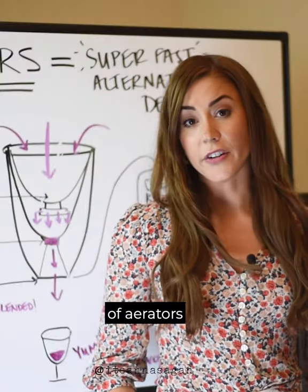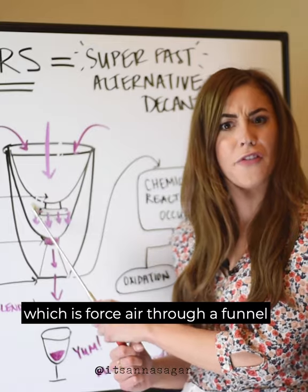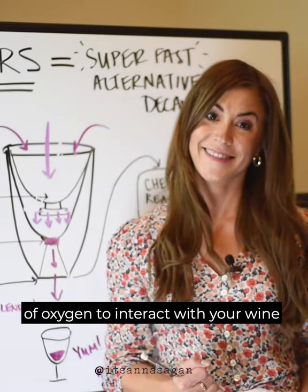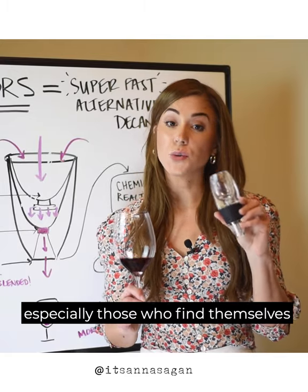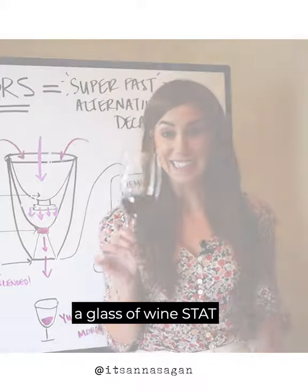There are many different forms of aerators. However, they all basically do the same thing, which is force air through a funnel that enables a pressurized force of oxygen to interact with your wine. I'd recommend this device to anyone, especially those who find themselves in situations where they need a glass of wine instead.